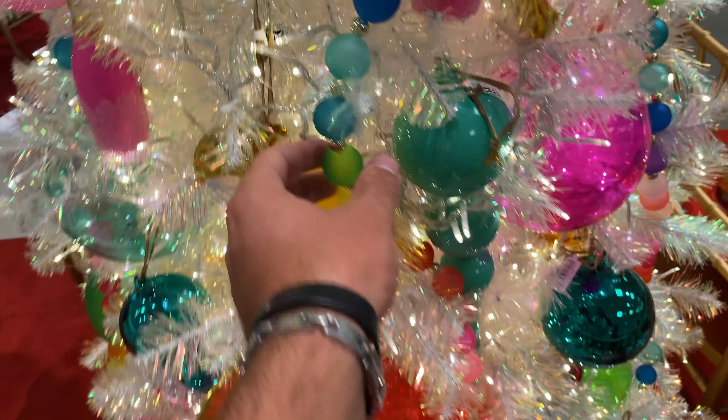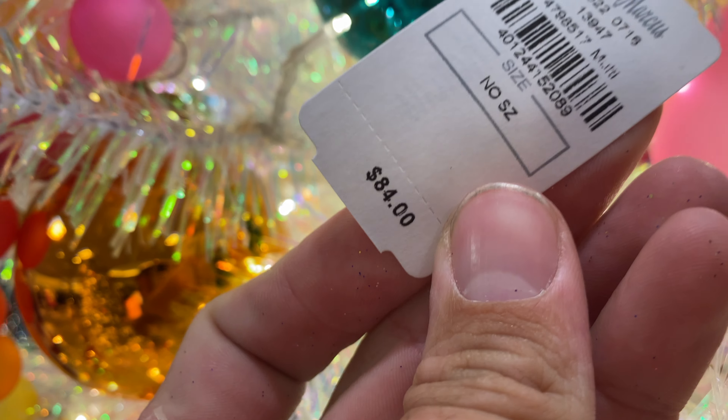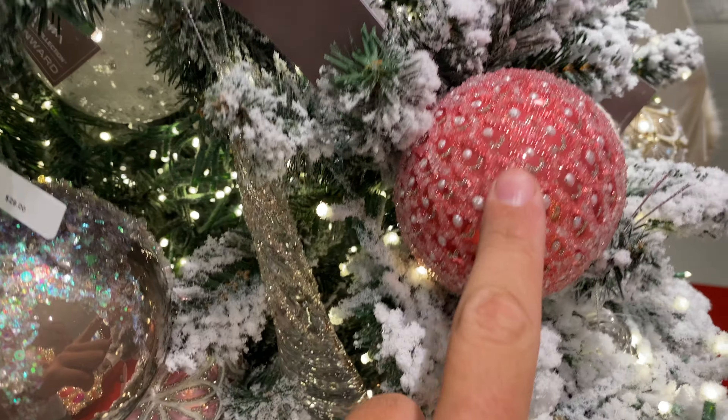I love this garland — I might have to get it by the end of the season. It is $84, so it's definitely not the cheapest garland in the world, but it is stunning.